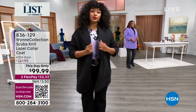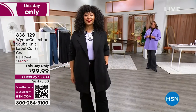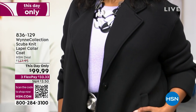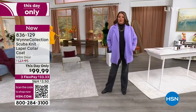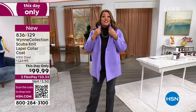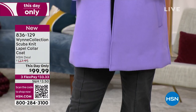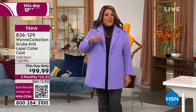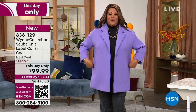Oh my goodness — it is this wonderful Marla Wynn scuba net lapel collar coat. I love it — it is fabulosity! I picked it as my list pick because I think it's the perfect addition for fall, just the perfect weight. Kenya has it on in the 1X in black; I have it on in the 1X in this beautiful lavender purple. It has deep little pockets, you can snap it, you can pop the collar, and we have it in a delicious red. It's $99 this day only.